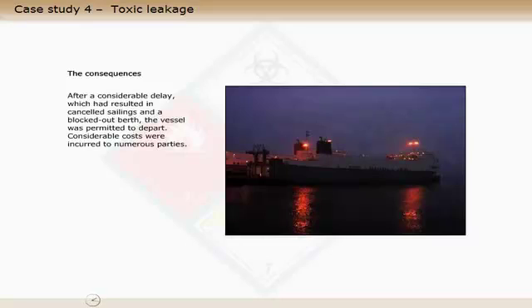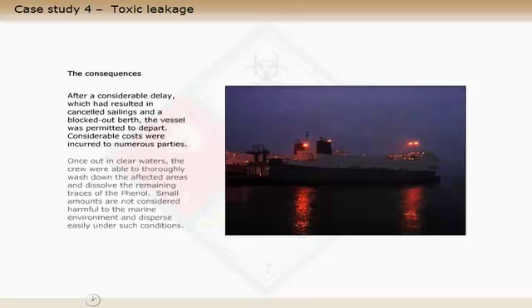After a considerable delay, which had resulted in cancelled sailings and a blocked out berth, the vessel was permitted to depart. Considerable costs were incurred to numerous parties. Once out in clear waters, the crew were able to thoroughly wash down the affected areas and dissolve the remaining traces of the phenol. Small amounts are not considered harmful to the marine environment and disperse easily under such conditions.